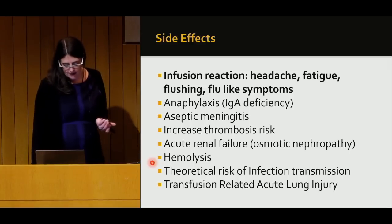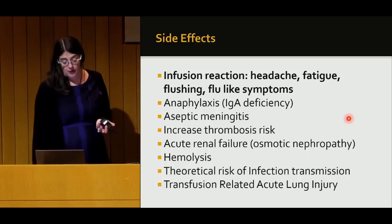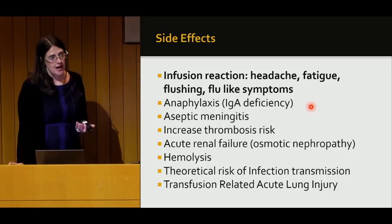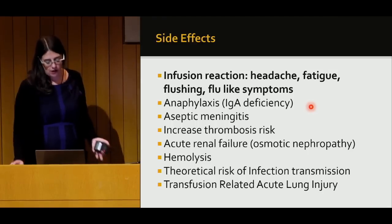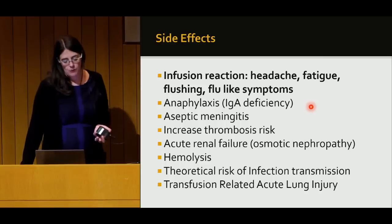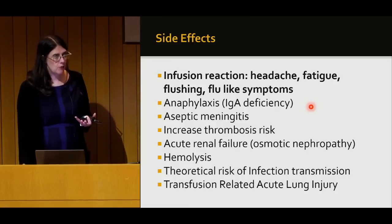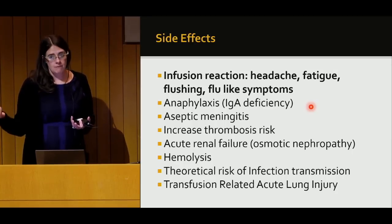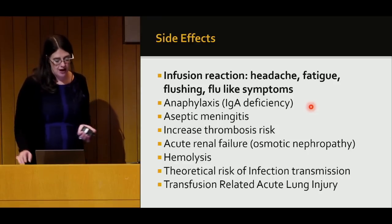Patients can develop an infusion reaction during the immunoglobulin infusion — things like headaches, fatigue, flushing, or flu-like symptoms. It's very unusual to have a true allergic reaction, anaphylaxis, with swelling in the throat, hives, and itching. That tends to happen more in patients who don't make any IgA at all. A fairly large percentage of the population just doesn't make IgA, and those patients may make antibodies against IgA. If they get IVIG containing some IgA, those antibodies can attack and cause an allergic-type reaction — but that's unusual.